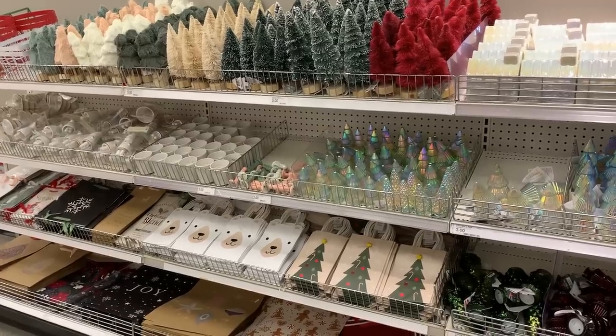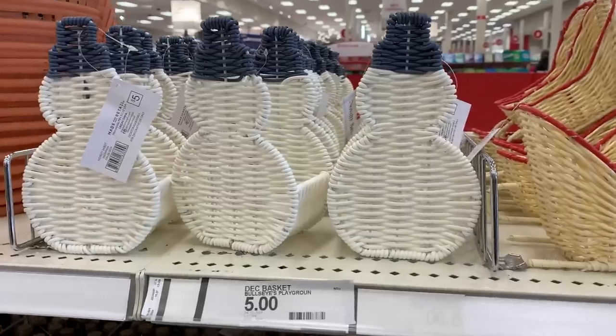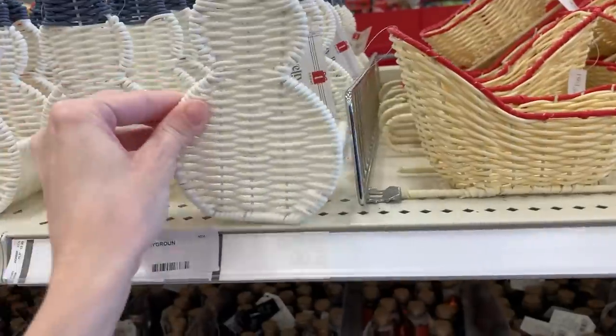Hi friends! Welcome! Today I'm going to show you the Christmas stuff that is in the Target Dollar Spot. I think this is probably just the first bit of it — they're probably going to be putting out more over the coming weeks, so if they do, I will put out another video showing you any new items. But let's take a look and see what they've got right now.